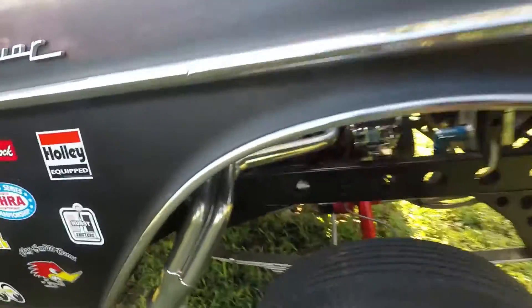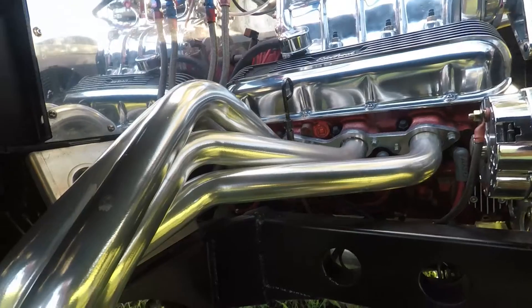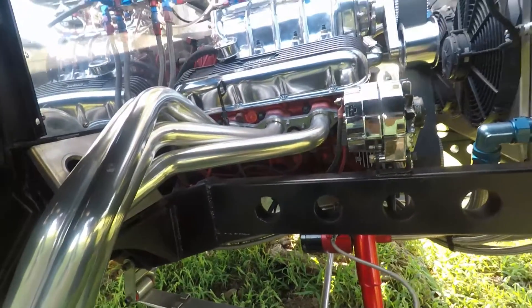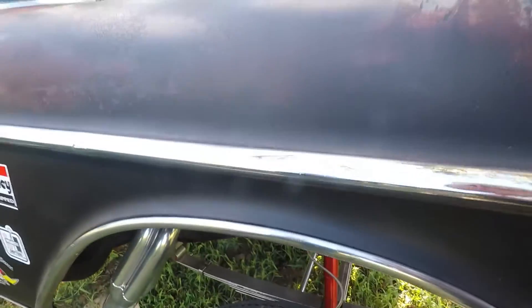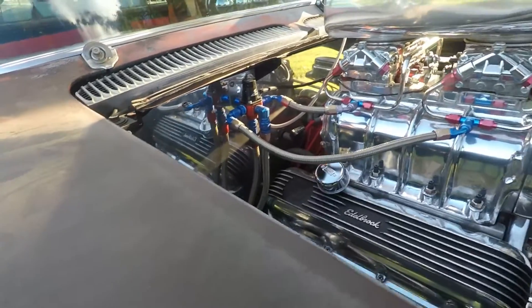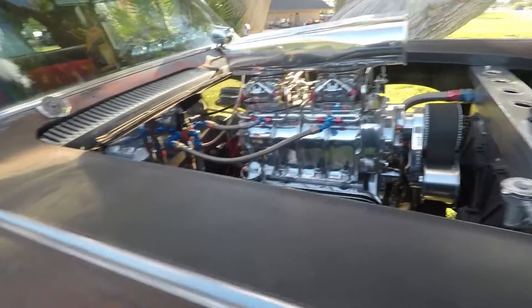I wanted to talk about the headers. It looks like you have a decal that says Hooker — are these actually Hooker headers? Well, no, they're actually Doug's headers. We did a cold start video and then we rolled down the road with it a little bit. This is just bad to the bone. The workmanship in this engine is incredible. And you drive this car too? I do. I drive it all the time — I drive it to the grocery store. I've used it for funerals, I've used it for a wedding.